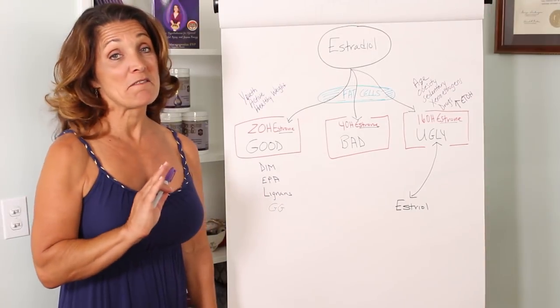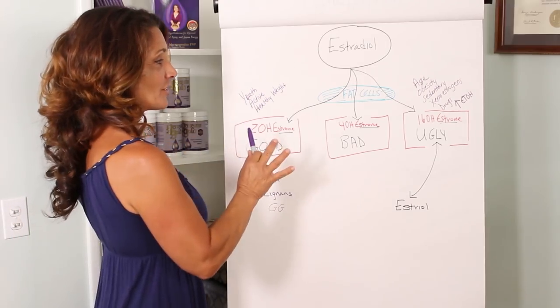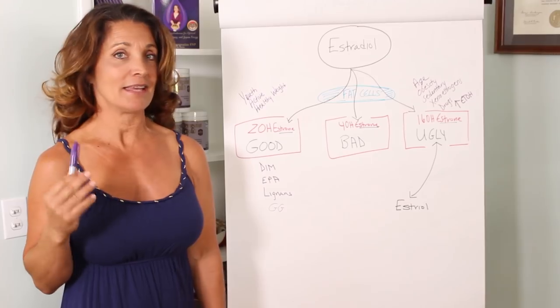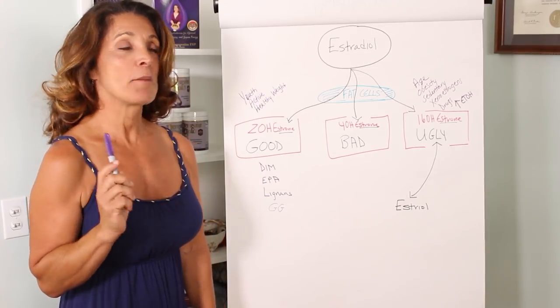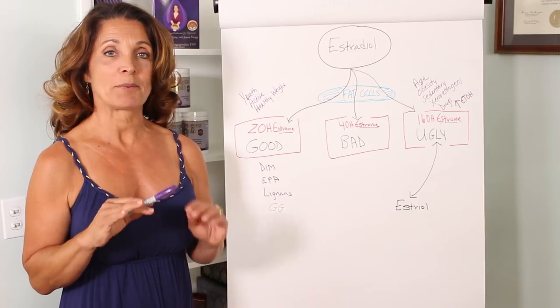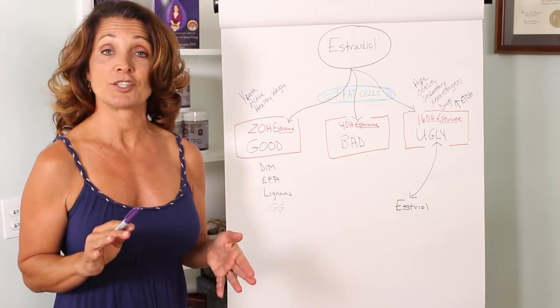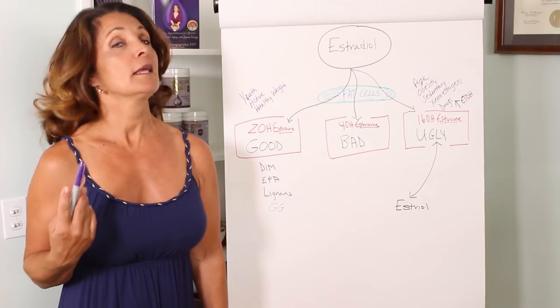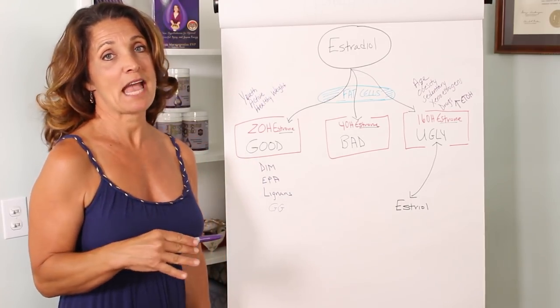This is one of my favorite subjects — talking about estrogen. I like to talk about estrogen in terms of the good, the bad, and the ugly. I'm going to teach you exactly what you need to do to get your estrogen metabolized as safely as possible, to protect you throughout your aging process, whether you're a young woman or an older woman, to have the safest estrogen metabolism.